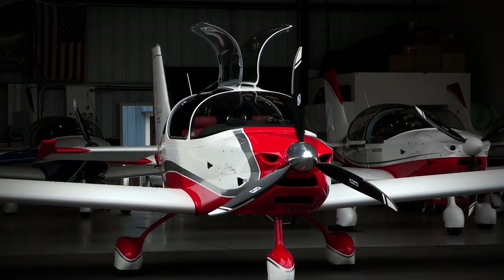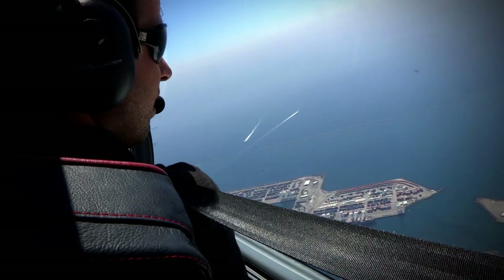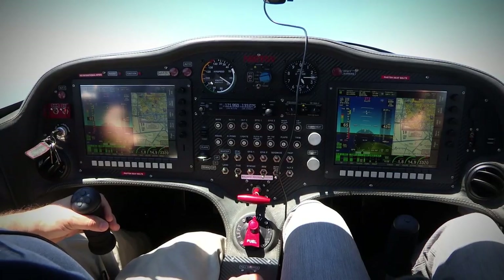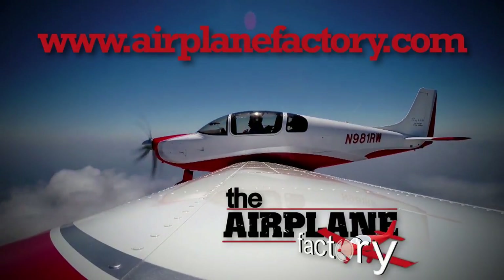Based on the popular Sling II LSA, the Sling IV was designed to be the most practical and desirable lightweight four-place experimental aircraft on the market. Find out more about this 115-horsepower turbocharged airplane at AirplaneFactory.com.